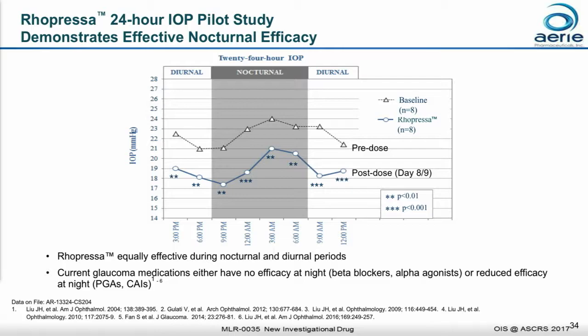I'll end the discussion on Ropressa efficacy with some new data from a pilot study that evaluated Ropressa's ability to lower pressure over a 24-hour period. The chart in the middle of the slide shows that Ropressa lowered IOP at night just as well as it did during the day compared to baseline. Today's currently marketed glaucoma products do not work as well at night as during the day, so if we can replicate this in a larger trial, we may have another significant advantage for Ropressa.